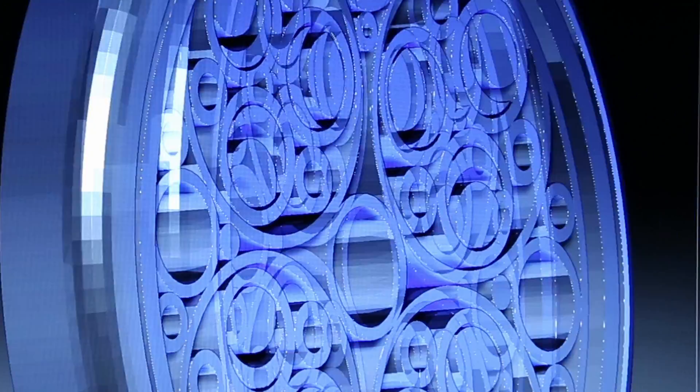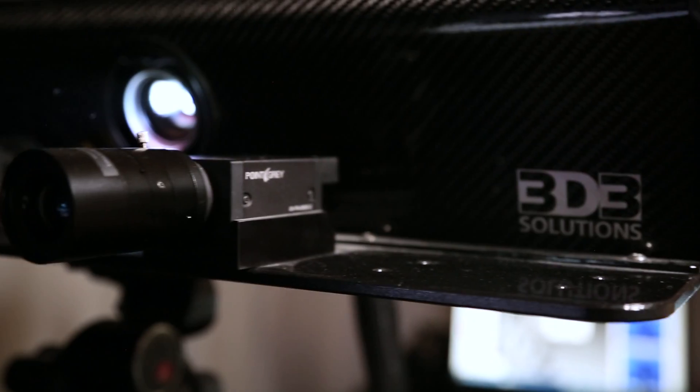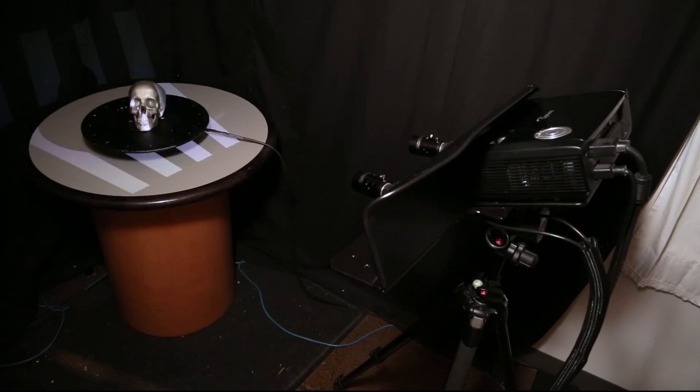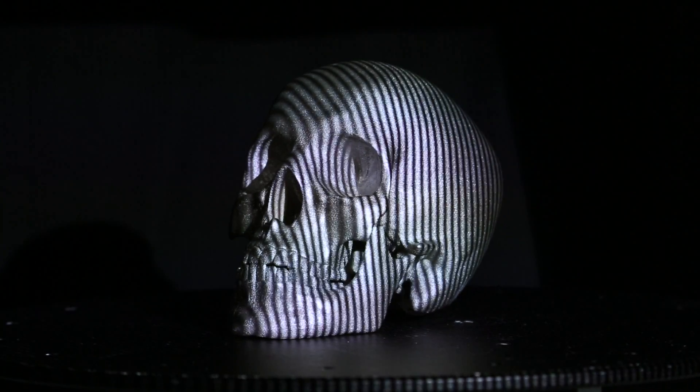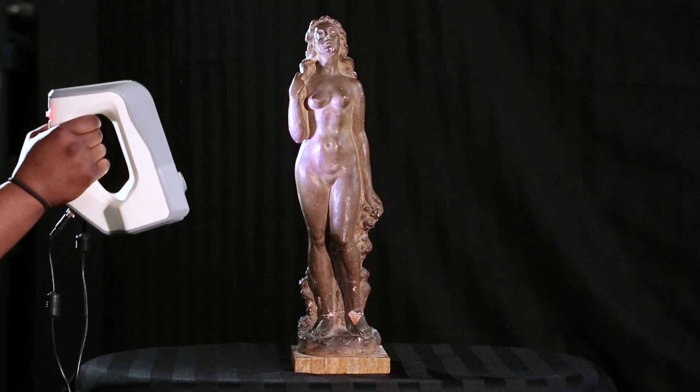Creating something new starts with the genesis of an idea. For us, that is a 3D file, which can be created in two different ways. Either by design, which can even be taking a loose concept sketched on the back of a napkin. Or by scanning, using one of our high definition technologies to capture the image. This gives us the foundation with which we build on.